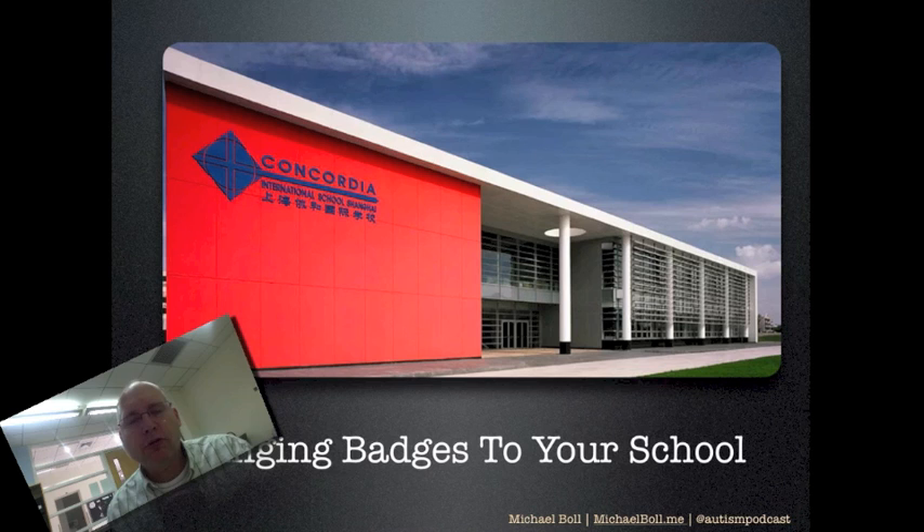Let's talk now about bringing badges to your school, to your organization. You're one of those people that can influence things and make change. Perhaps you make waves. Perhaps you annoy people. Perhaps you're so good that everybody just listens to what you say. Either way, we're going to talk about how to get those badges rolling with your group of people that you hang out with.